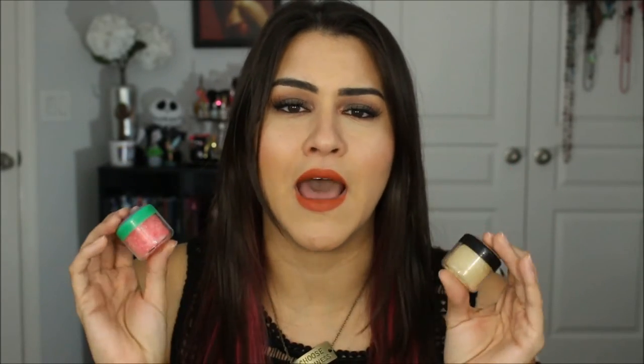She also has these lip scrubs which are super affordable — all of her stuff is super affordable. This one is called Sour Watermelon and oh my god, I've basically been eating it. Every time I scrub my lips with this I literally eat some of it because it's so good — it's like eating a sour watermelon candy. I don't know how she does it, but the flavors she's putting in are amazing.